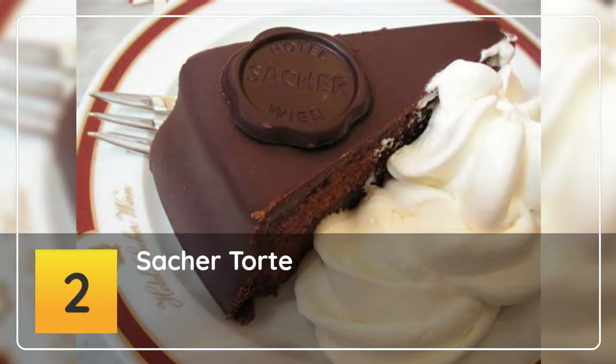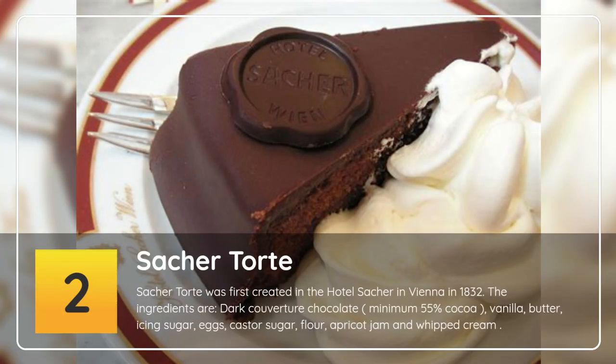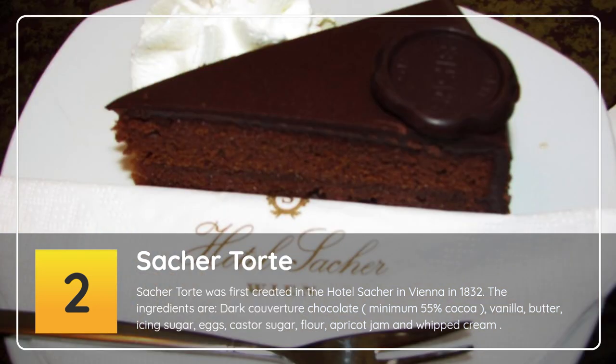Number 2: Sachertorte. Sachertorte was first created in the Hotel Sacher in Vienna in 1832. The ingredients are dark couverture chocolate (minimum 55% cocoa), vanilla, butter, icing sugar, eggs, castor sugar, flour, apricot jam and whipped cream.